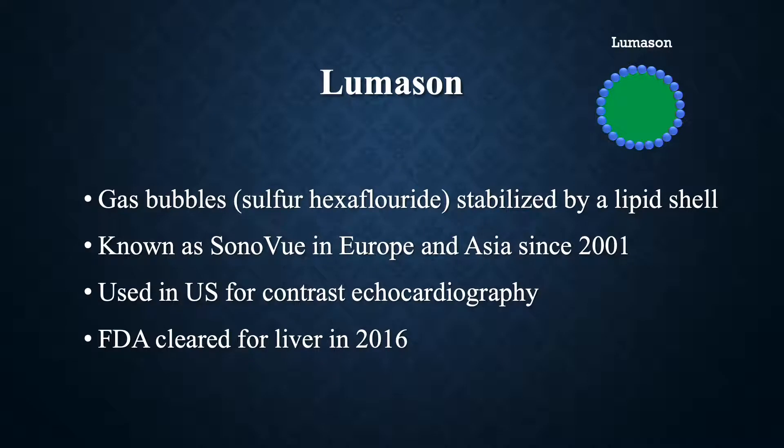Lumison consists of sulfur hexafluoride bubbles stabilized by a lipid shell. It is known as Sonovue in Europe and Asia since 2001, so it's been around a while — this is not brand new. Much of the original research has been done in Europe and Asia. It is FDA approved for contrast echocardiography and was recently cleared for use in the liver in 2016.